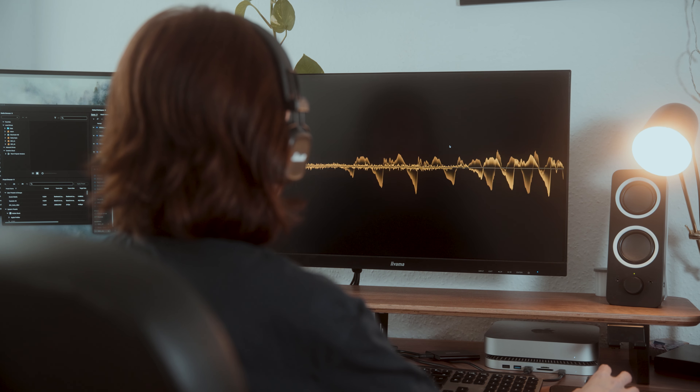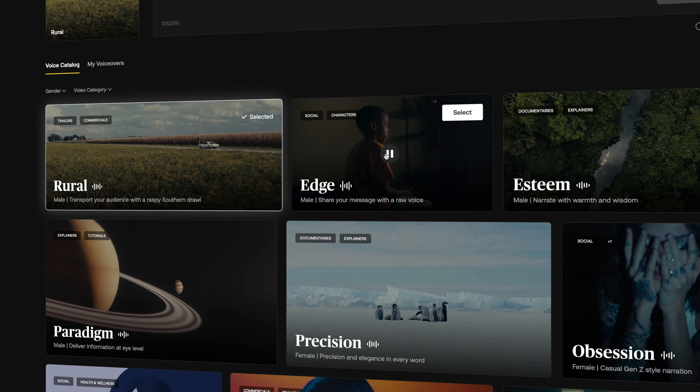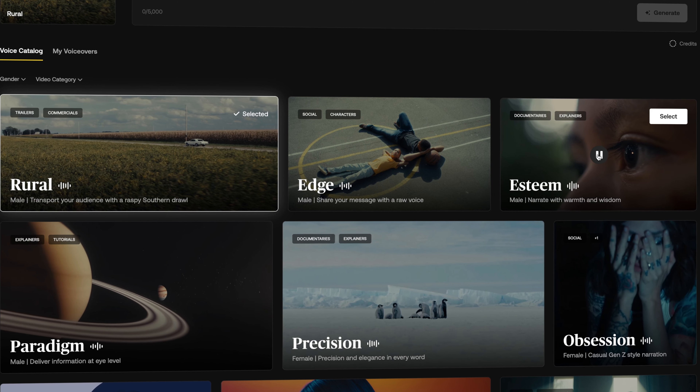Just need to make the voice-over. Hey you, need any help with your voice-overs? Who's talking? I'm an AI voice from Artlist.io. I can generate high-quality voice-overs in seconds.